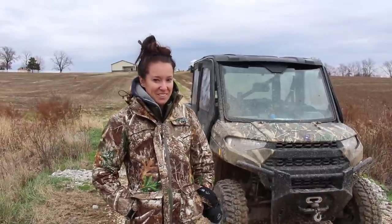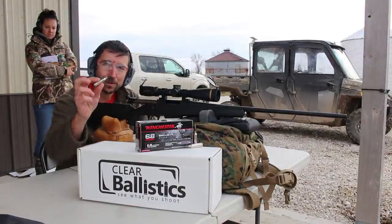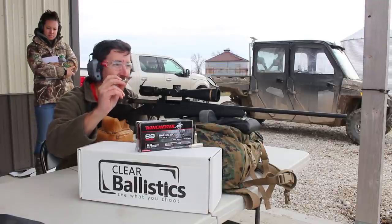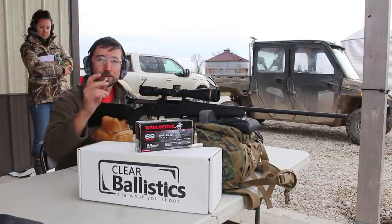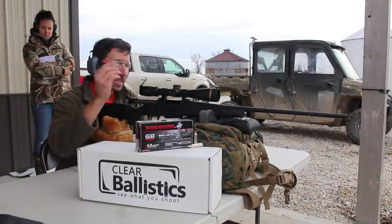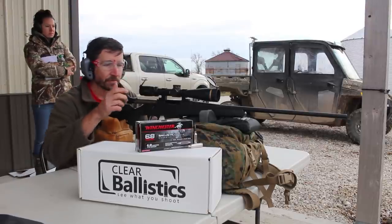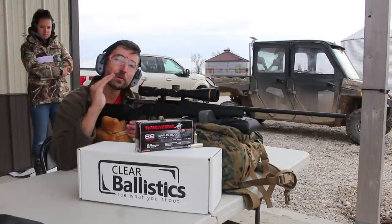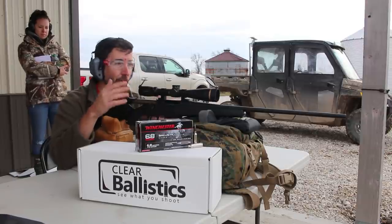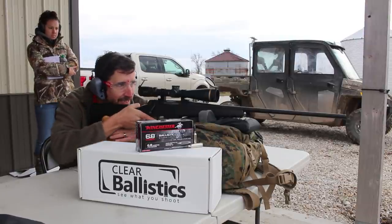Next up: 170-grain Ballistic Silver Tip. It's got that blackened bullet — looks really cool. Jimmy says this one will open up a little more quickly, so it may be better suited for some lighter game. It has a good boat tail and is coming in about three-quarters of an MOA higher than the Accubond, likely down to the slightly lower ballistic coefficient or harmonic vibration. Let's see what it does to the gel.